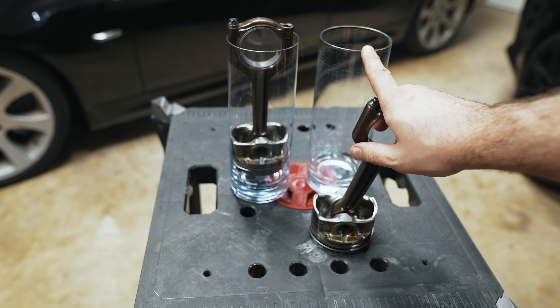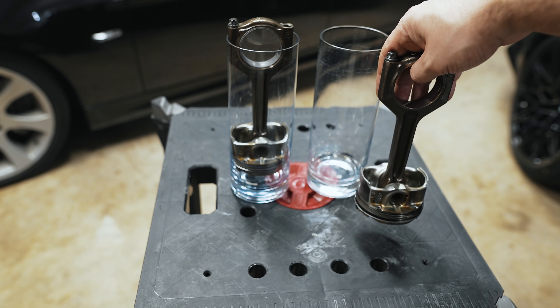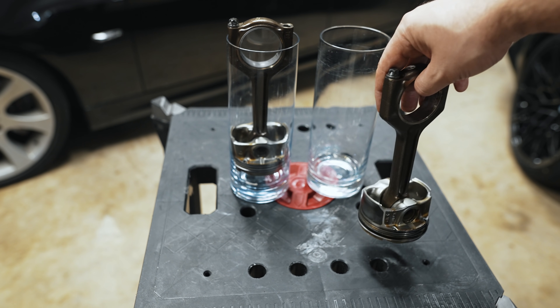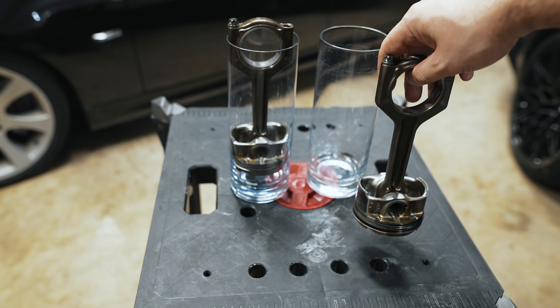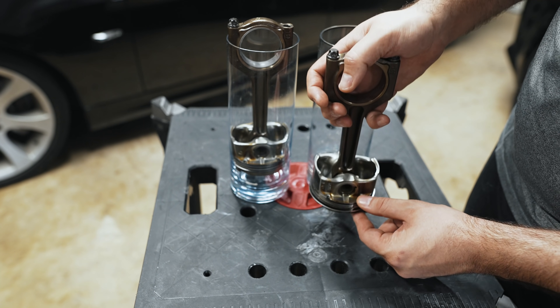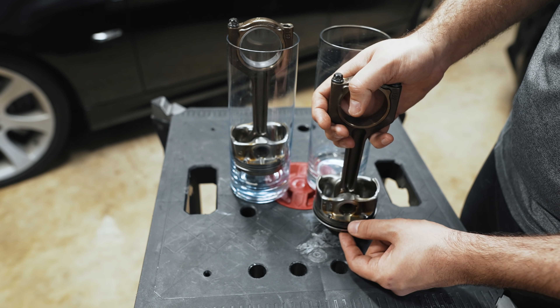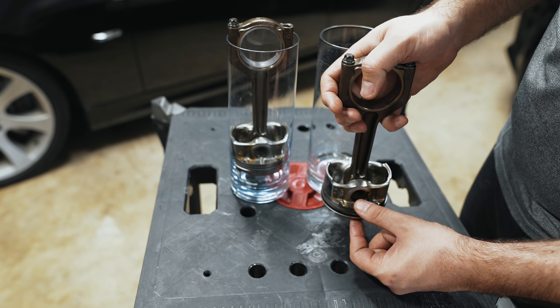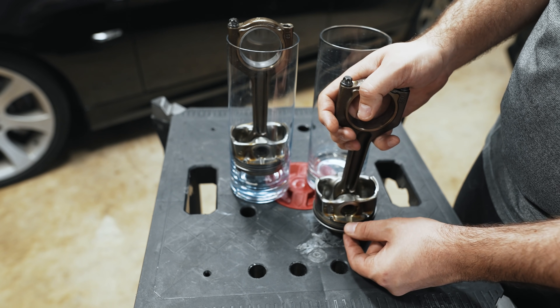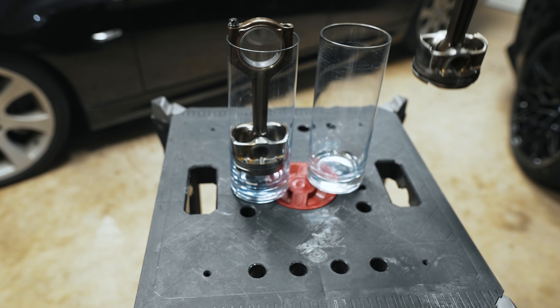The Lamborghini V10 has such a high compression ratio that they actually have to use both port injection and direct injection depending on the situation. Hopefully you guys get that — as you compress too much, you get the diesel effect, and before it can burn with the spark plug it goes off by itself at an uncontrolled time. This causes the engine to break, go under a lot of strain, break the ring land, and cause damage.